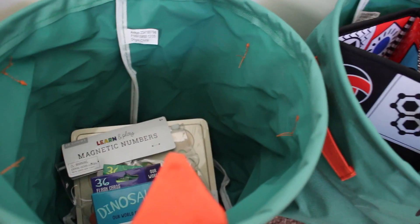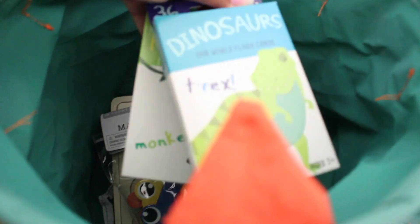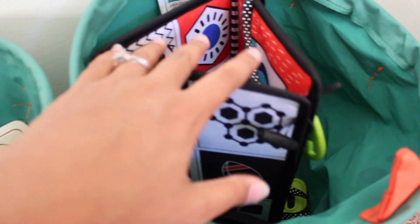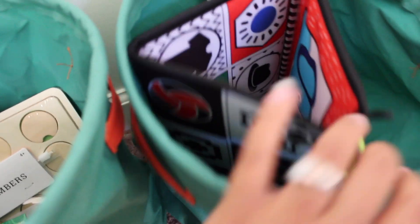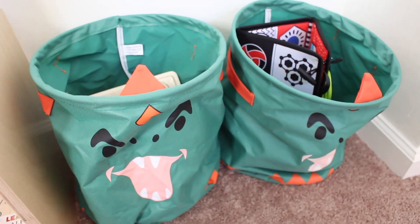A lot of the toys in here I got from Target. I have some magnet number letters, some flashcards, more wooden toys, and this was a gift. We will definitely be adding more toys as we are able to utilize them.